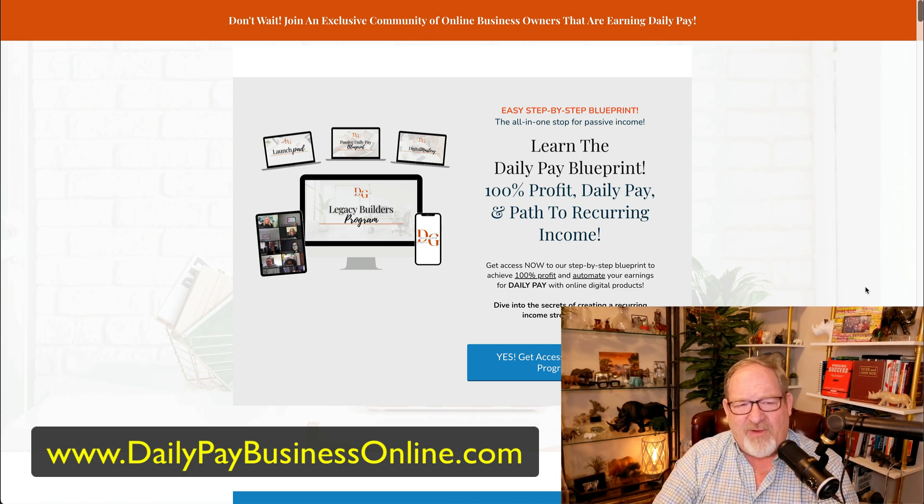You might ask: if you get it all, what does the lady who created the system get? Well, she's promoting it also. From January to May 15th, 2024, she's done $569,000 in sales. This is a global opportunity — you can promote anywhere. The top country is the United States, second is South Africa, then Canada, the UK, Australia, and the Philippines. You can build this anywhere in the world. It's in English today, and they're working on converting it to Spanish.